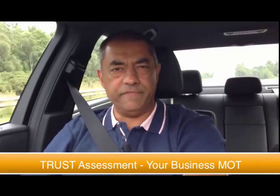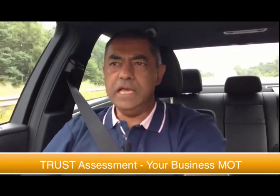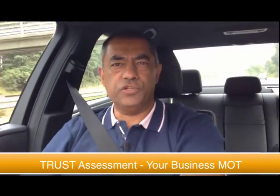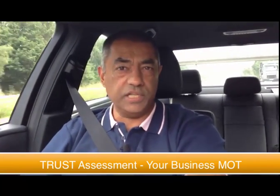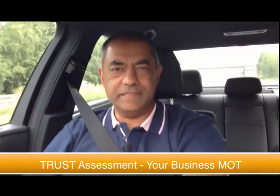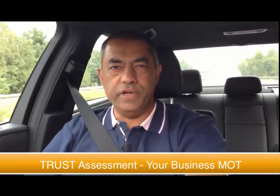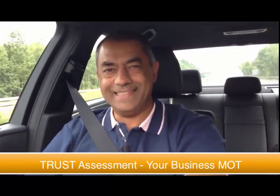So you can hear what we have to say about your report as well — that's a double benefit for you. Click on the start, get working on it, and I look forward to seeing your trust assessment and maybe discussing it with you. Take care of yourself — remember it's completely free without obligation — so go ahead, enjoy it, get the most out of it. Take care, goodbye.